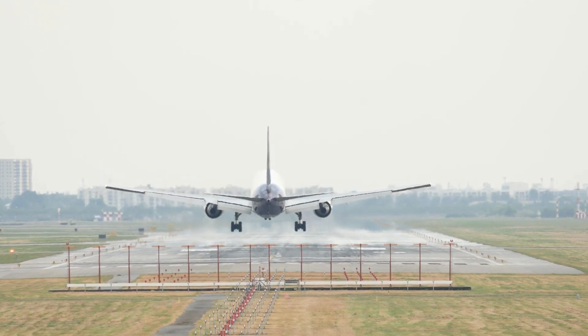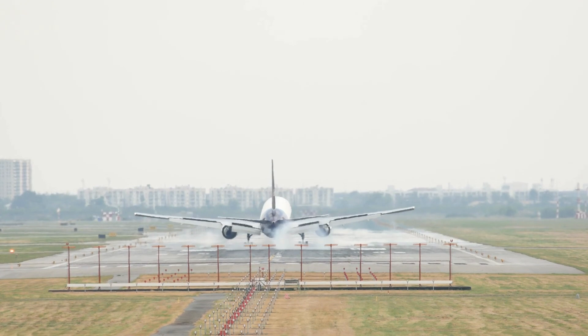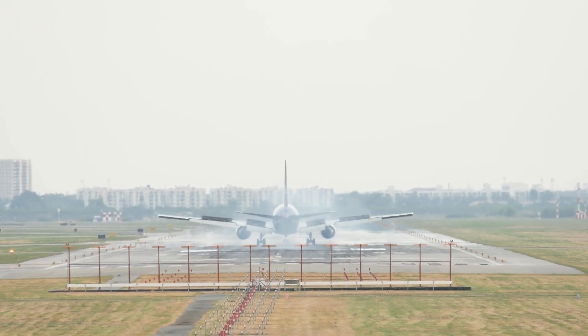With this, we have arrived at our destination. Hope to see you on board again for the next flight. Like, share and subscribe if you wish. Happy landings!